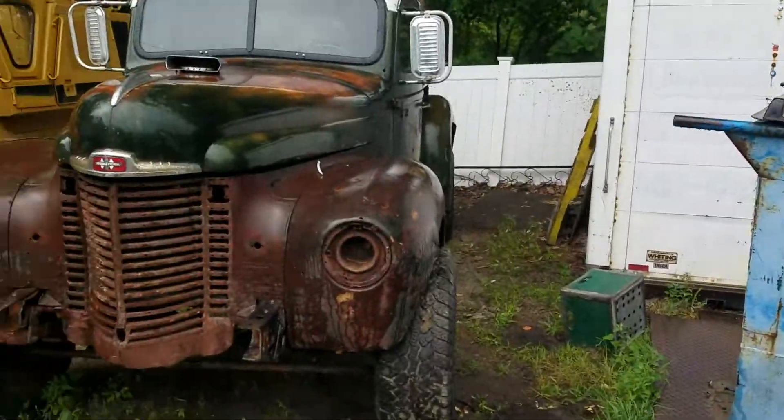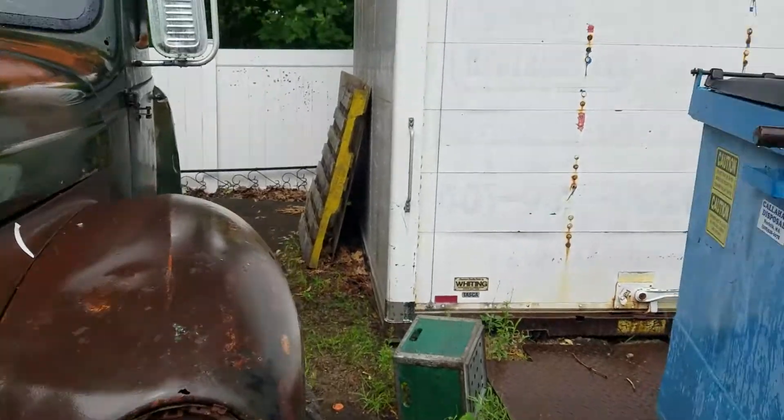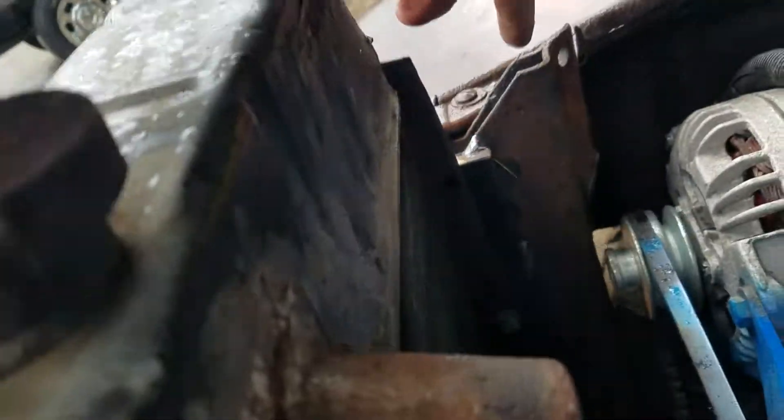We've been working on the International today at an undisclosed location because the mechanic wants to remain nameless. One of the big accomplishments today was we had to move this radiator back away from where the fan will be.